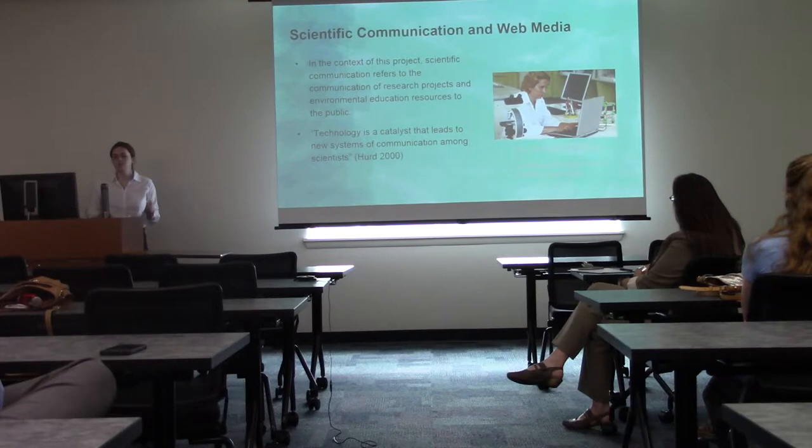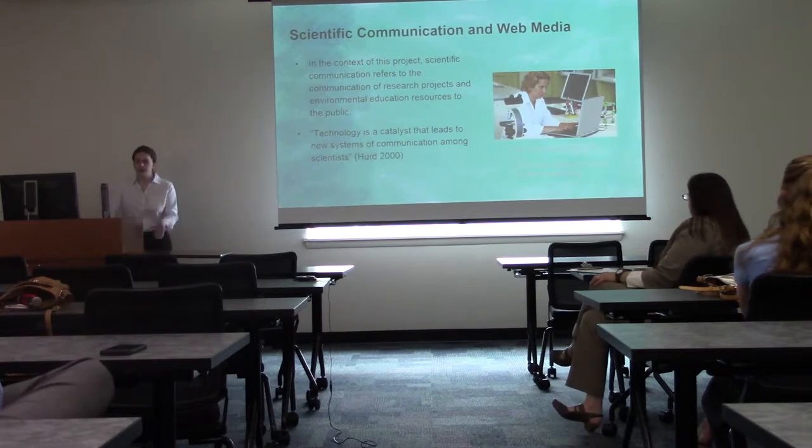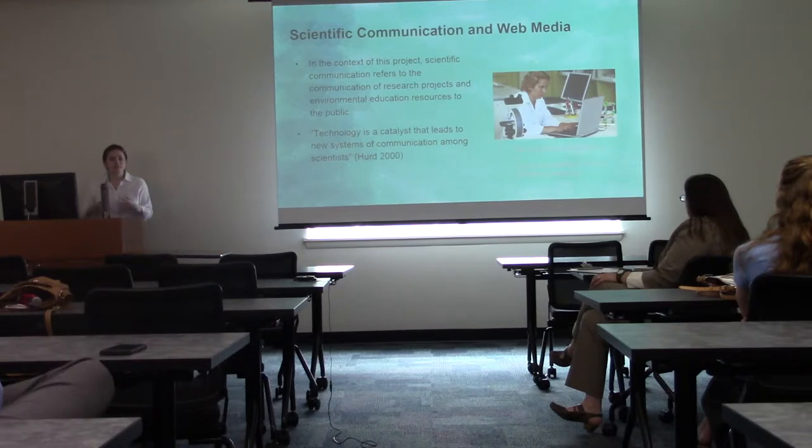In the context of this project, scientific communication refers to the communication of research projects and environmental education resources to the public. I have a quote from a research article by Heard, done in 2000, that says 'technology is a catalyst that leads to new systems of communication among scientists.' This describes the timeline of events that led to where we are now — how we're communicating science to the public is so interconnected with the technology of the times that the scientific method itself can't be separated from it.